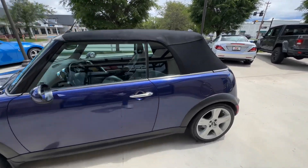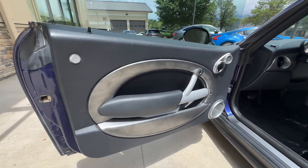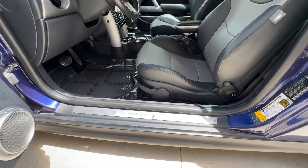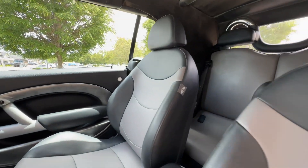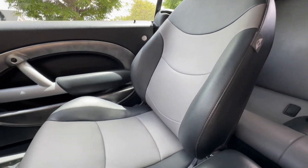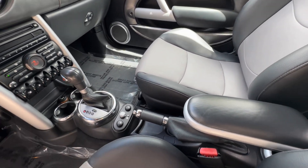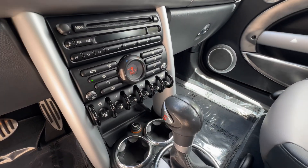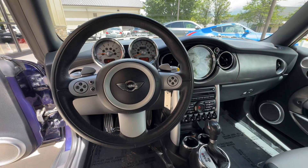Moving to the interior, we have a silver gray and black leather interior. It has the premium package with chrome line interior, Harman Kardon sound, and stainless entry guards. Features include the front center armrest, two-stage heated seats, a 6-speed automatic gearbox, and a multifunction steering wheel.